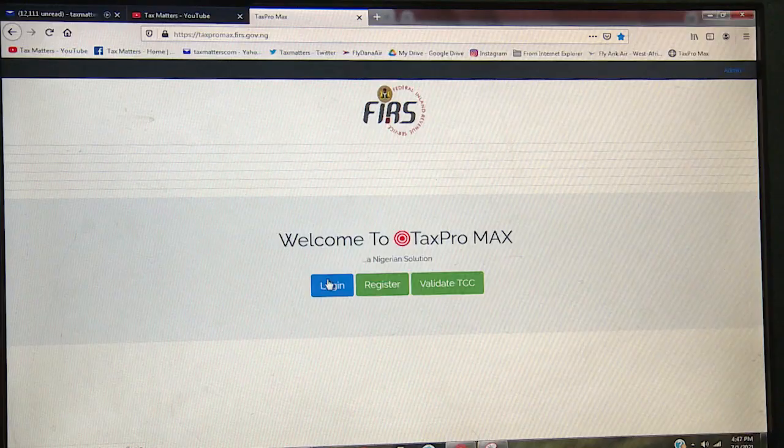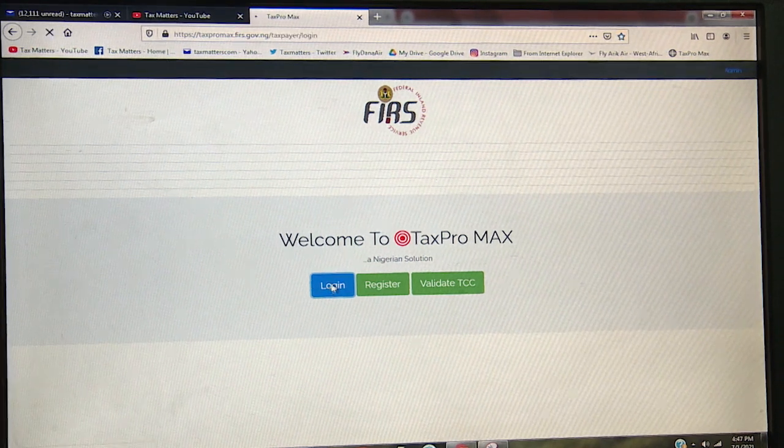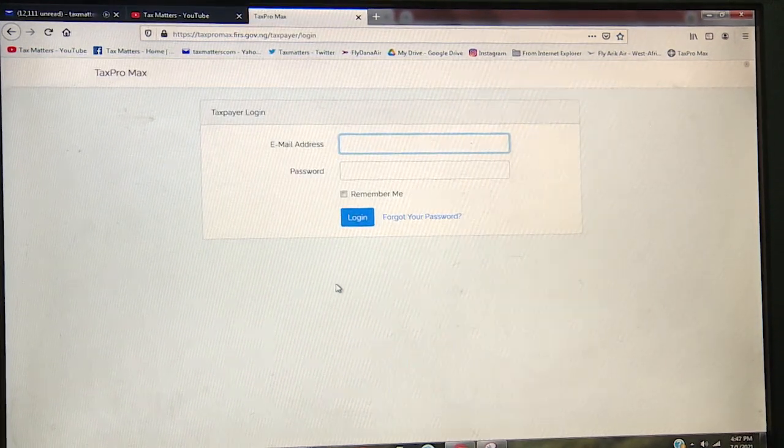The Tax Pro Max system has a platform where we give you your own login details. Whatever your tax account is, you have eyes to it as well as the service. We are not doing anything behind your back. If you're being given an assessment, you're seeing the assessment. You agree to or disagree with the assessment on the system.